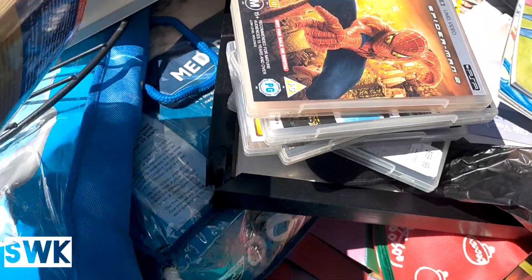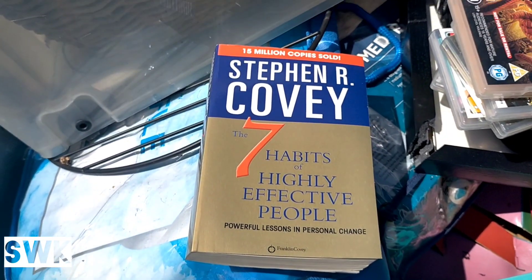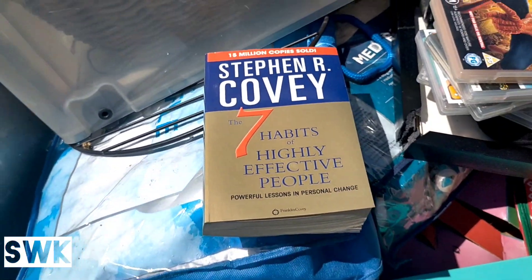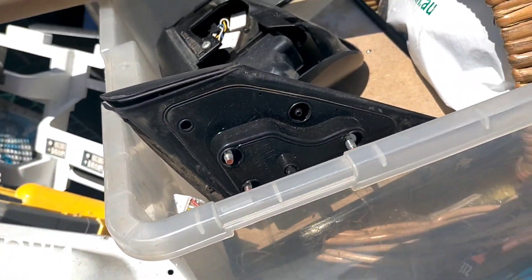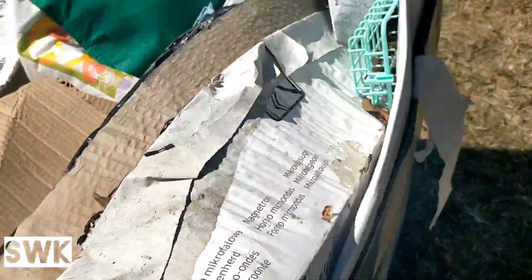I'll have to go through this box more. 'Seven Habits of Highly Effective People' - there you go, the irony! Found a good book for myself. I'll have to go through that box a bit more, there's some good stuff in there.